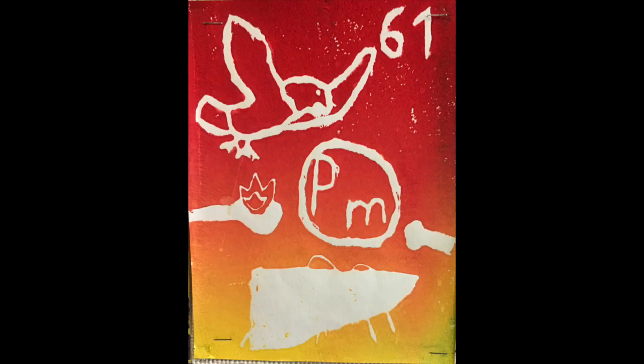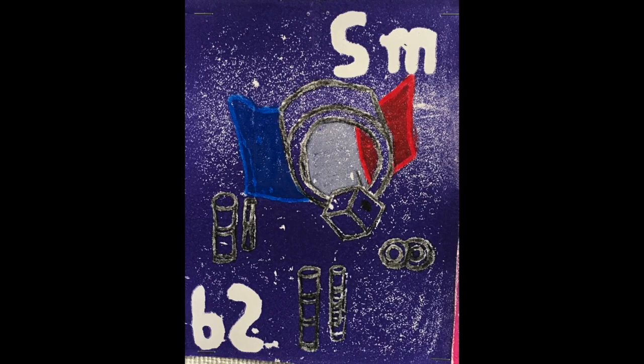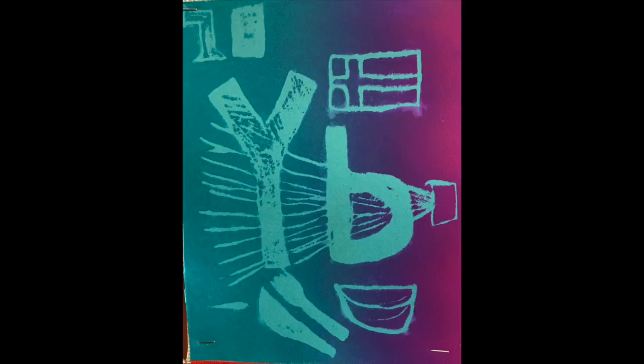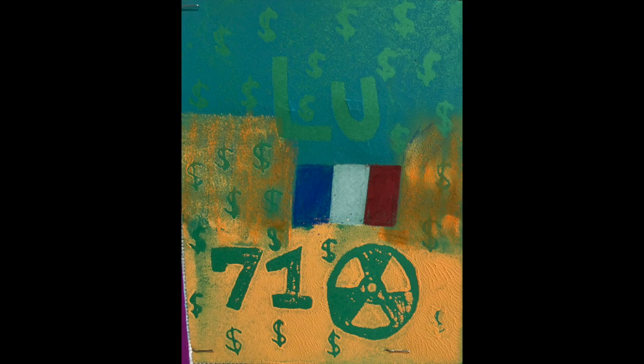Neodymium, neodymium's next to promethium, then 62's samarium, europium, gadolinium, terbium, dysprosium, holmium, erbium, thulium, ytterbium, lutetium.